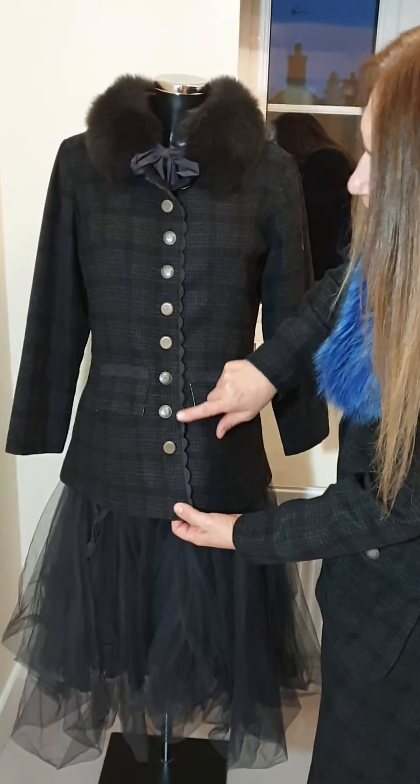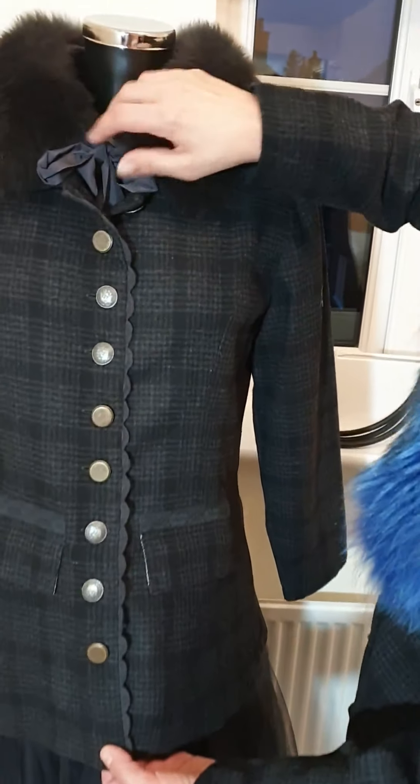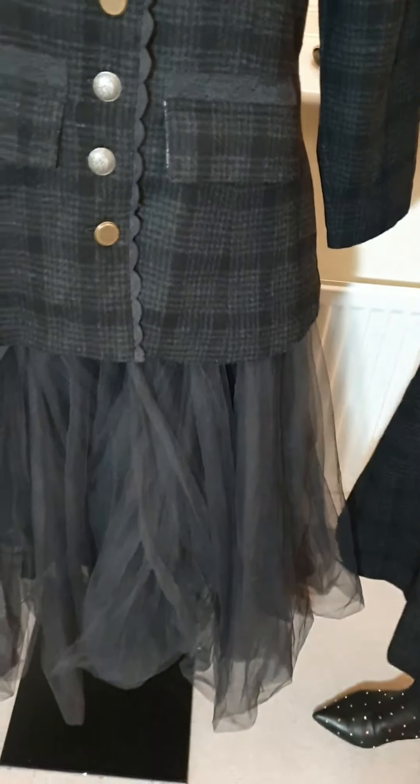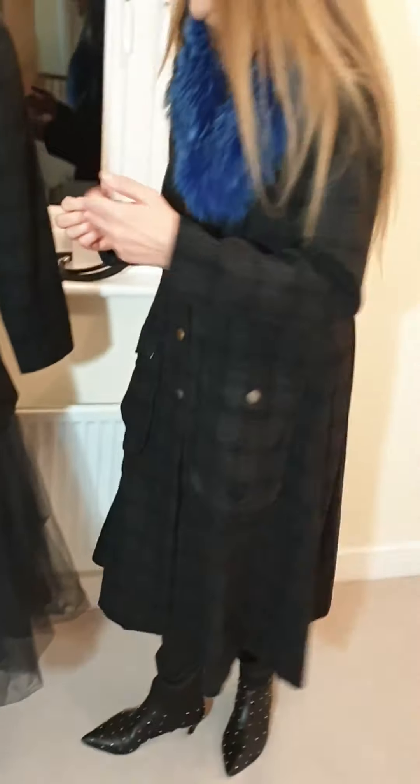Also, can you see the finish here, Mark? It's actually quite beautifully done. And I've put it with the same skirt that I had with the other Iwaiwala jacket.